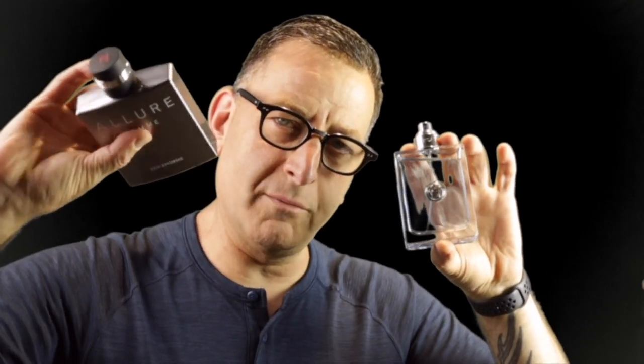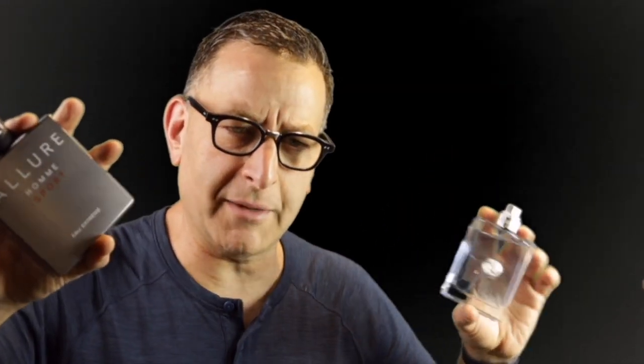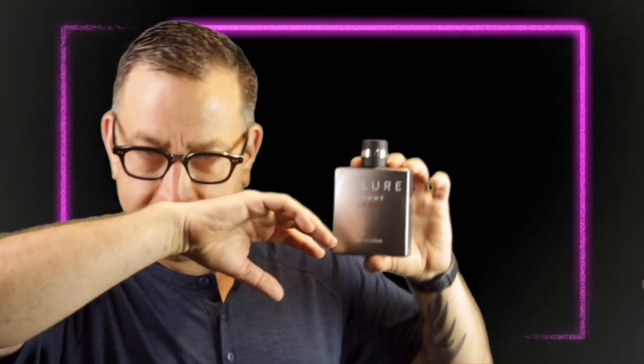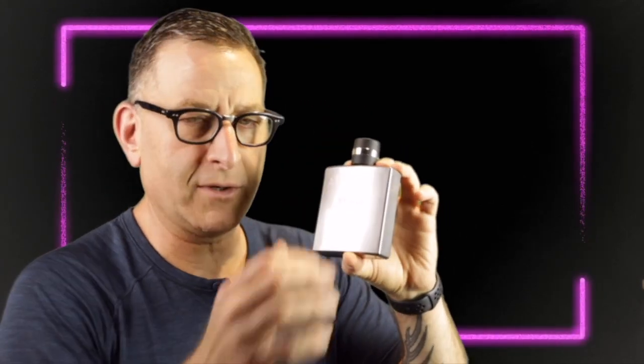The average internet price for Versace Pour Homme is $40. People say it smells like Chanel Allure Homme Sport, which came out around 2006, with Allure Homme Sport Extreme following in 2012. That's $40 versus $130 to $150 depending on size. Chanel Allure has a tonka bean in the dry down you can smell right away, where the Versace doesn't — but in blind smelling you really can't tell the difference until that sweet vanilla or tonka undertone emerges.